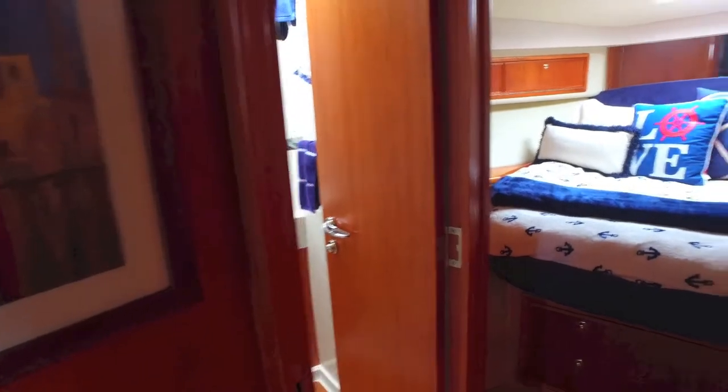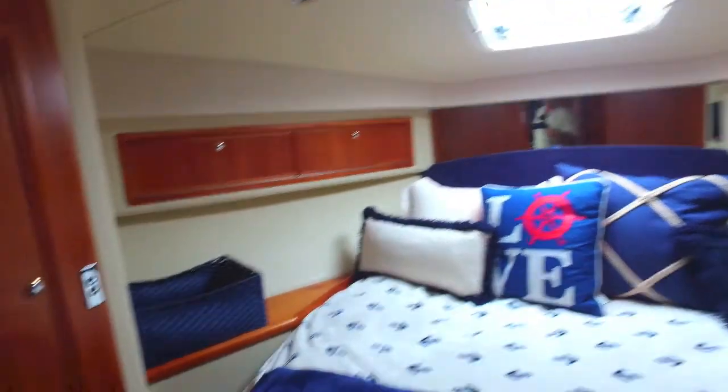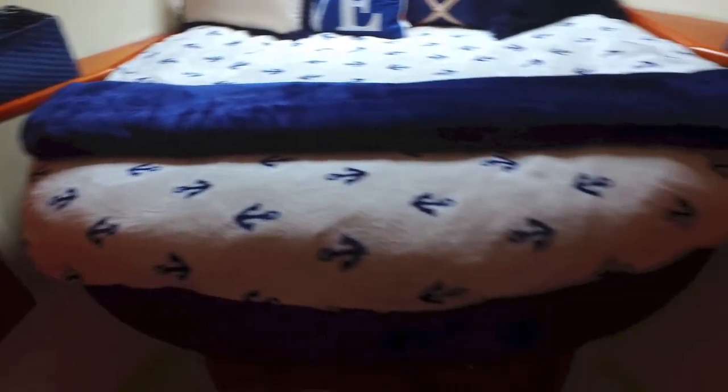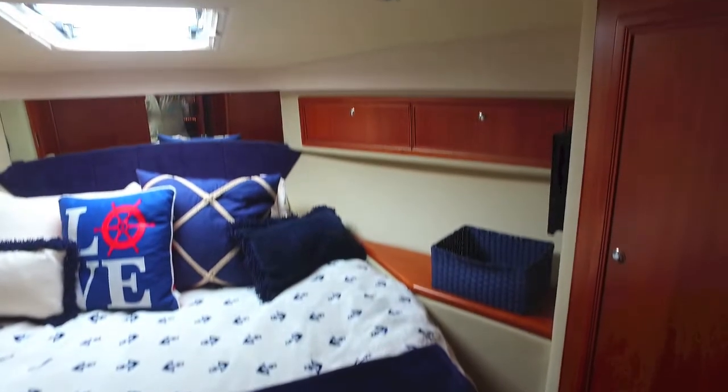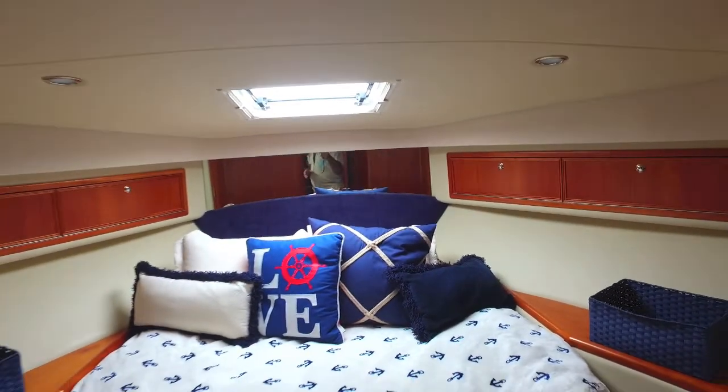This is typical Riviera construction and design. Moving forward to the master suite — the owner's suite — it's a queen bed with a three-quarter walk-around, access to the bathroom, hanging closets, TV, and a skylight hatch. Really, it's got the works.